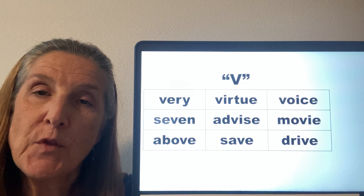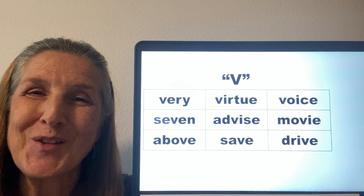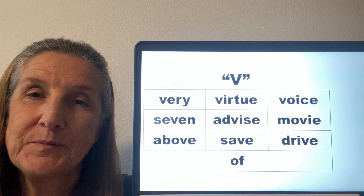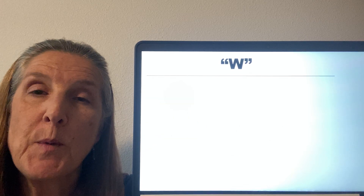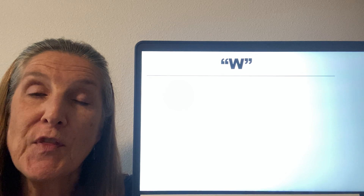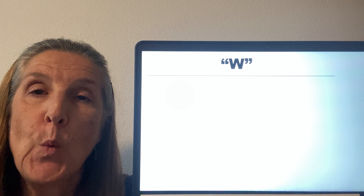There's one other way that we can get this V sound and that's with an F, as in the word of. To make the W sound, we make a tight circle with our lips and then blow out with our voice as we release that circle — W.